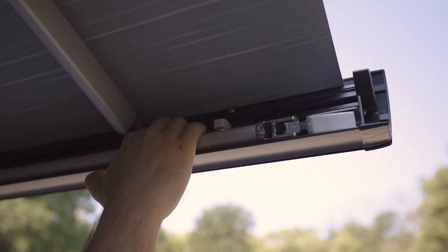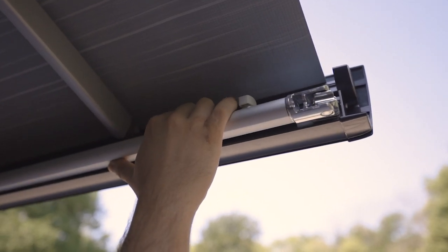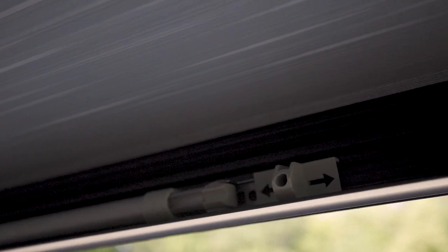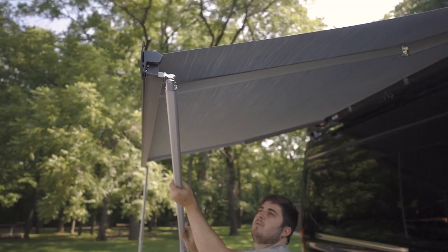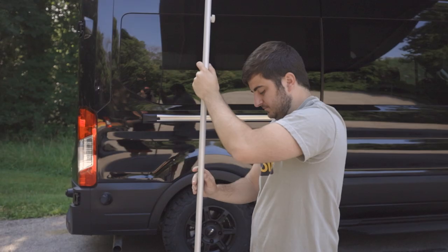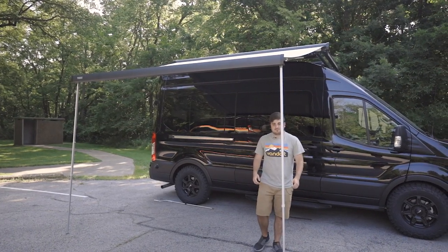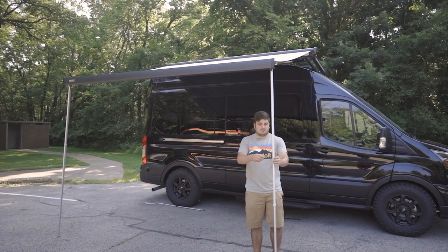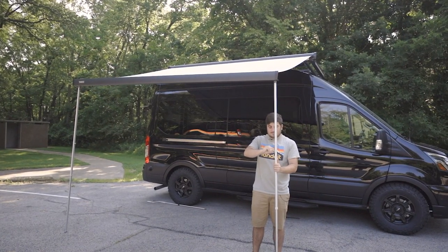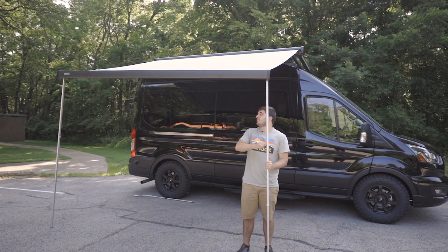When the awning is all the way out, you will pull out the two support legs. Pull out on the top end of the leg first — the leg should pull out a few inches towards the outside edge and release the silver foot from the gray holding piece. It should then swing down. Adjust the vertical height of the legs to get the desired angle. Like the rest of the Vanduit materials, these legs are aluminum and corrosion resistant. Use the provided stakes to stake in the legs. If you are on concrete, you can try using a car jack or a jerry can. Note that Thule does not recommend utilizing an awning with over 30 mile-per-hour winds.